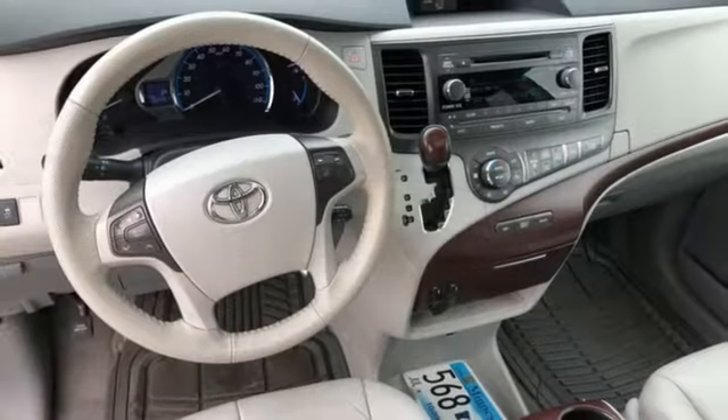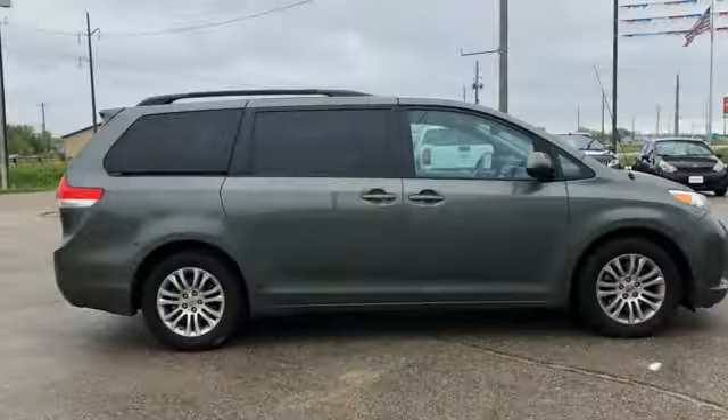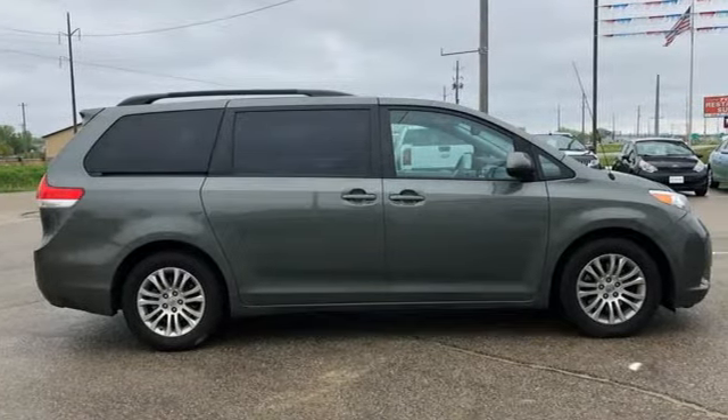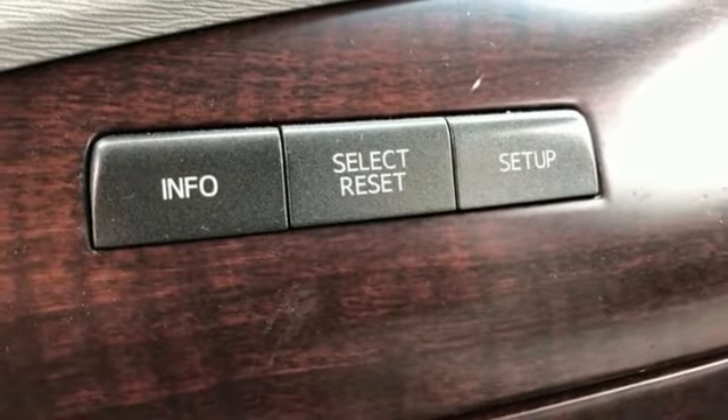Wireless phone connectivity, front heated leather bucket seats, AM-FM satellite radio, auto-dimming rearview mirror, external memory control, power liftgate, dual-zone climate control.